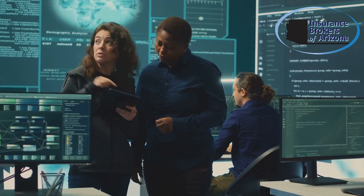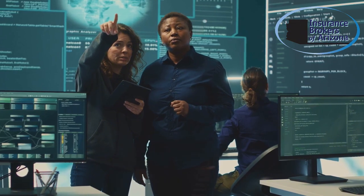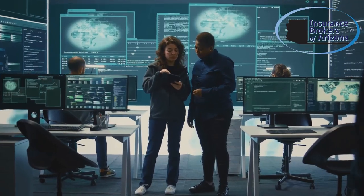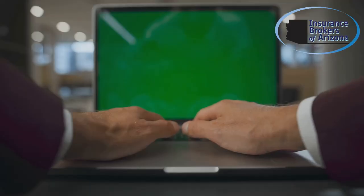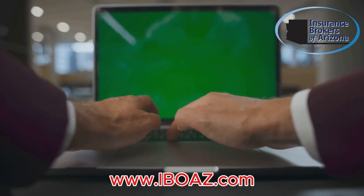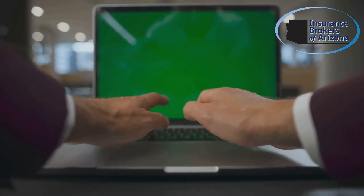At Insurance Brokers of Arizona, we offer comprehensive cybersecurity insurance and solutions tailored to your business needs. Our team of experts works closely with you to identify vulnerabilities and implement robust security measures. Visit www.iboaz.com today for a personalized quote and to learn more about how we can help protect your business.